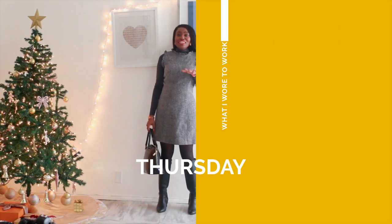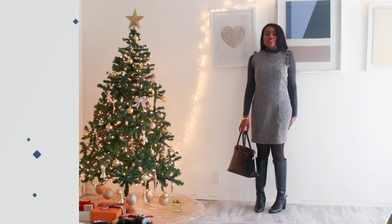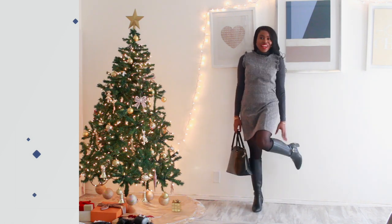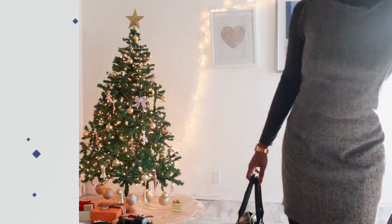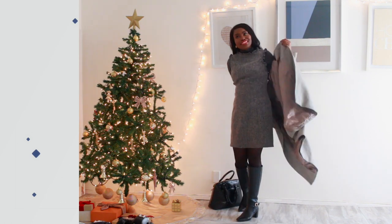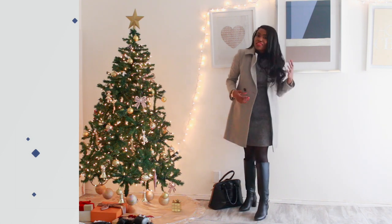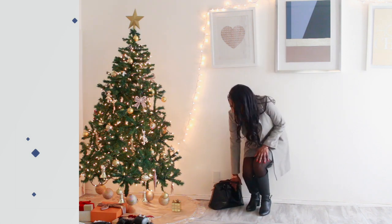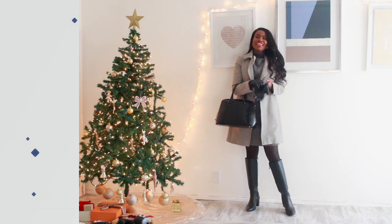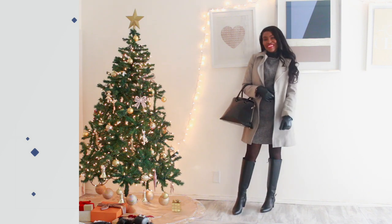Thursday was another one of those days when I woke up and didn't know what to wear, so I did a monochromatic neutral look. I got this grey dress from LOFT, my grey heat tech turtleneck from Uniqlo, sheer black tights, and my riding boots from White House Black Market. To top it off I added this jacket from Club Monaco — it's very old, I thrifted it years ago. I went with my usual crossbody bag from Zara and my leather gloves.